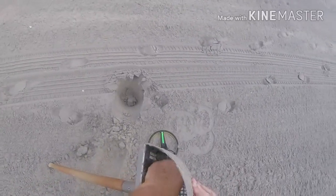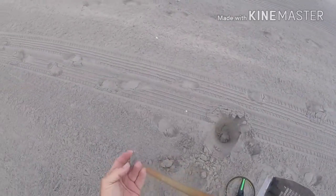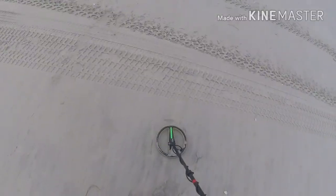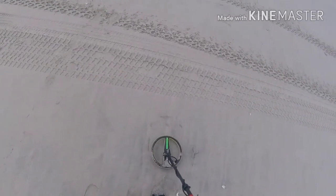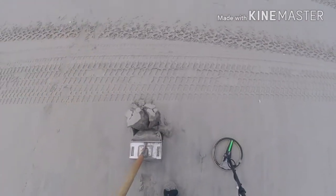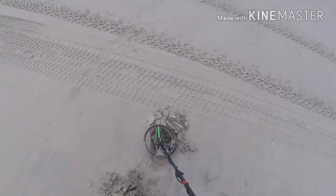Today is trash day. Back to it. Wet sand or damp sand on the top of the tide line.